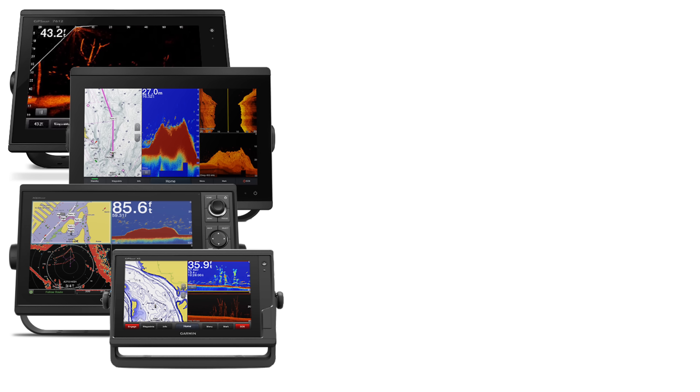Thanks for watching and be sure to like the video if it helps you out. Let me know your thoughts in the comments below on these two sonar technologies and which one you're going to run — or are you going to take my advice and run both? Take a look at this video on Garmin's LiveScope sonar to learn more about it, or check out this video comparing Garmin's LiveScope versus Lowrance's LiveSight.